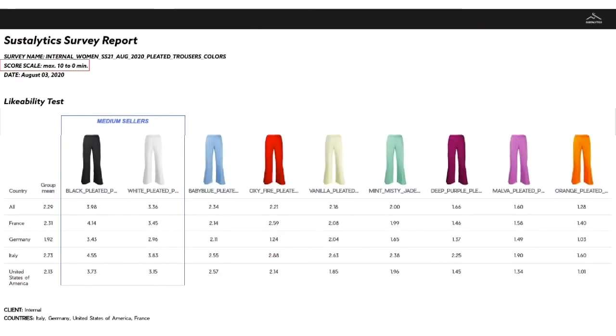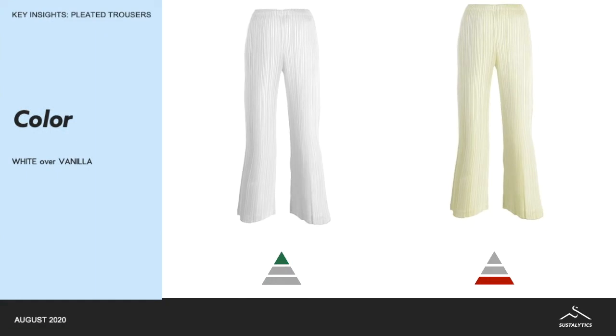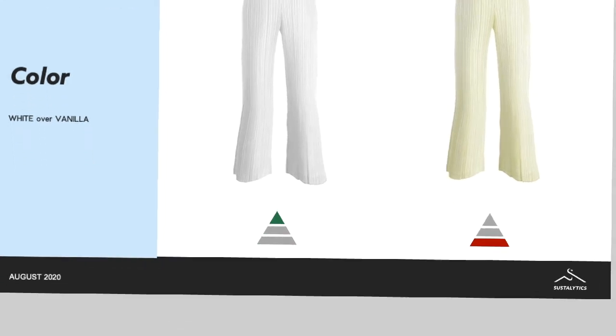We can see the ranking by color and we can see that obviously the top sellers will be black first of all and then the white. But what is interesting is that if you were doubting between a white or vanilla, you can clearly see that white is more likely to sell than vanilla.